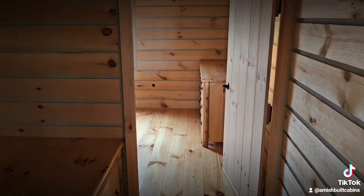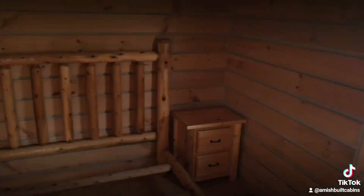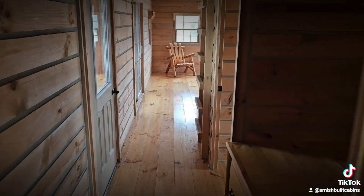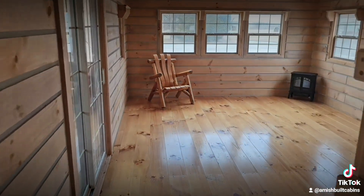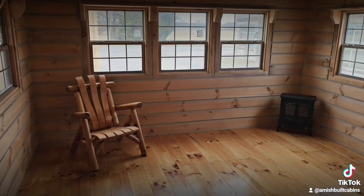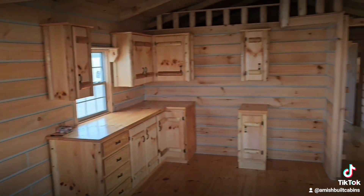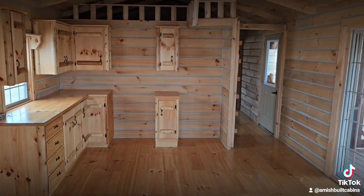One more walkthrough coming up — don't forget to hit the like and subscribe button, it really helps us spread the word about these cabins. We are AmishBuiltCabins.com. My phone number is 502-298-8946. My name is Osi, but on social media folks call me the Cabin Cowboy. Country life, baby — thank you guys so much for tuning in!